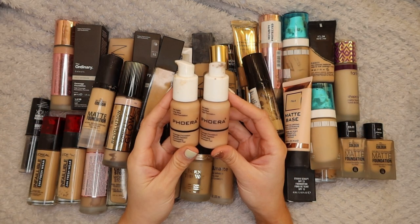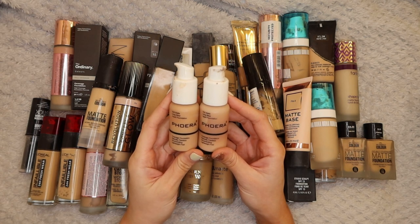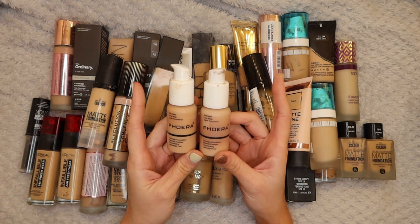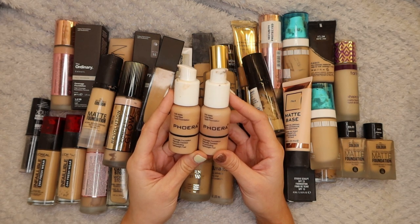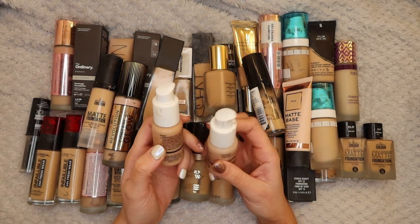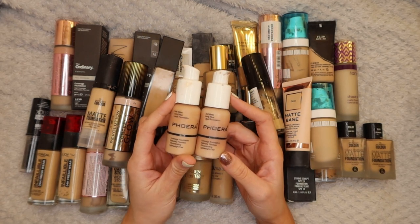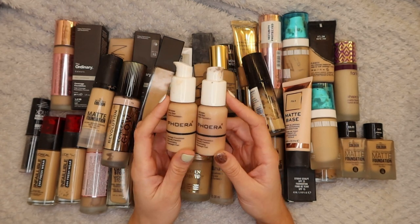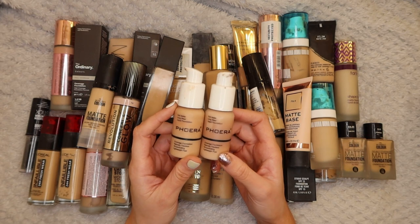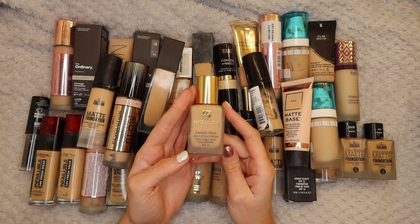Next up are the Foria foundations. These are super cheap, full coverage but they feel quite lightweight - soft matte light wear foundations. I really enjoy these but I've had them for a long time now, definitely longer than the 12 months advised, so I am going to get rid of these. But if you have been thinking about buying them, I would recommend it - a really good foundation especially for the price.